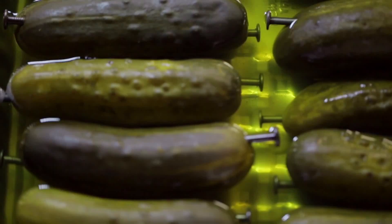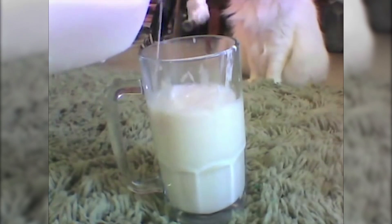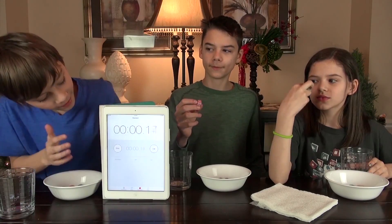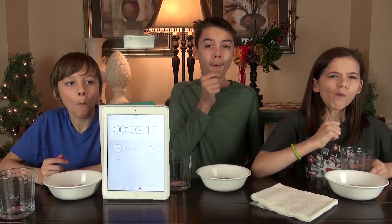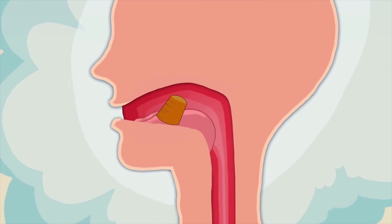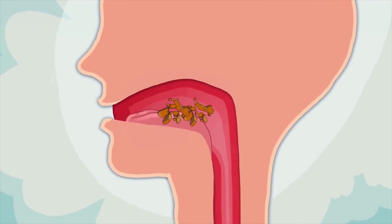Sour is an interesting taste. We encounter it in fruits and pickles, but it's also the stuff of sour milk. By degrees and in combination with other flavors, it can prove delicious, disgusting, or downright exciting to a candy-craving kiddo. It's arguably the most powerful yet least understood of our flavors.